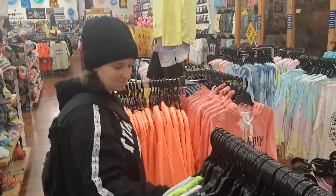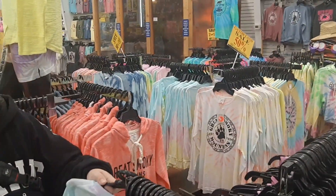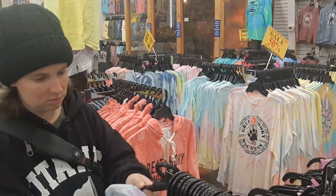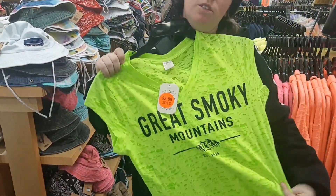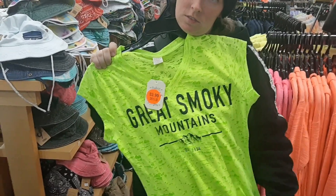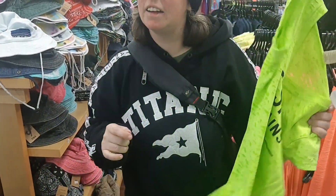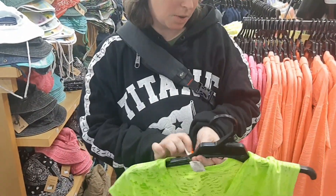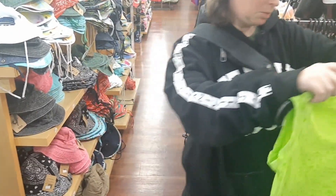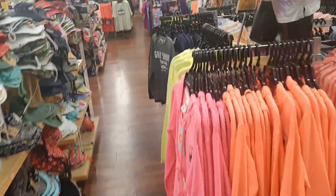I know why the store's so quiet — it's not summer. I bet a lot of the stuff is on sale right now because of the winter. It's $3.99 — that's cheap! Is it your size? It's a medium. It's not the right time of year though — that's a problem. But then again, I don't know when we're going to be back out here.